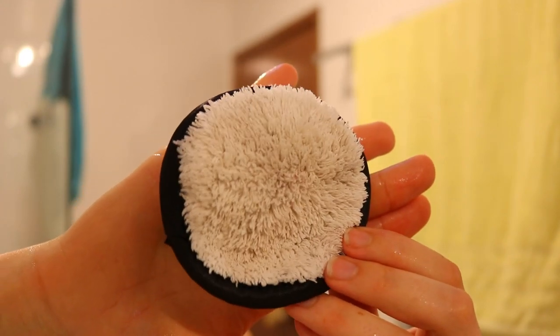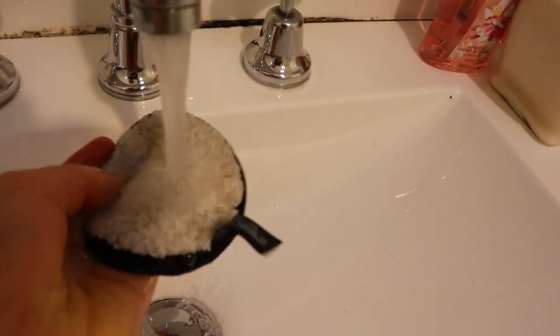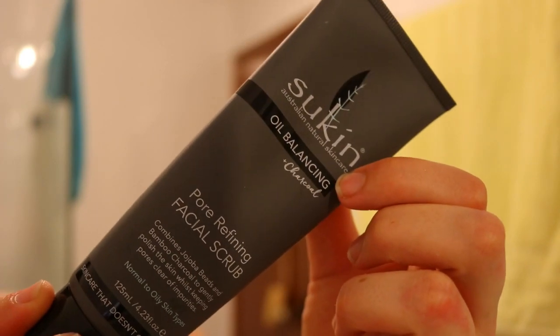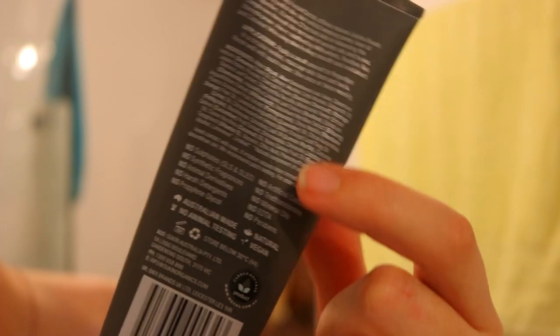First things first, I'm going to take my Face Halo and apply some cold running water, just gently rinsing it under the tap, then wiping down my face to initially cleanse any dirt or impurities from my skin. I love the Face Halo not only because it's eco-friendly, but also because it has halo technology which allows the fibers to really deeply cleanse your pores and remove any impurities that may be causing you to break out or get acne.